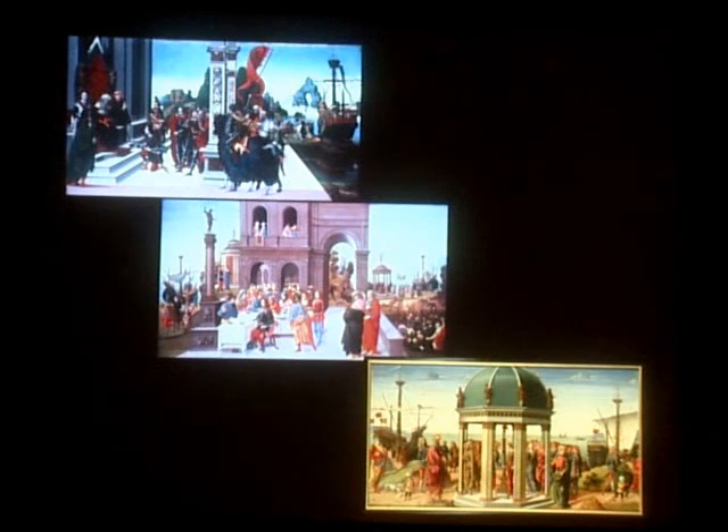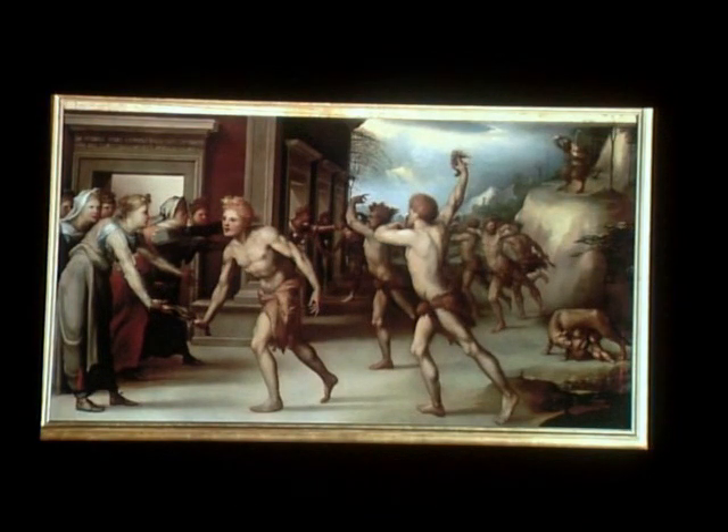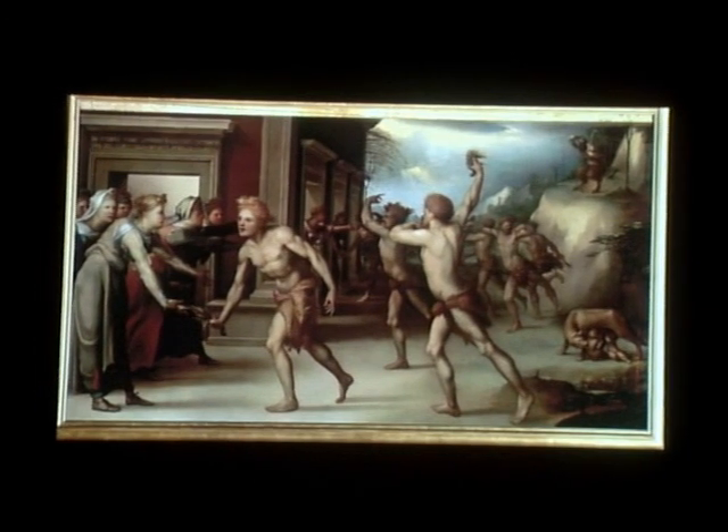One of the things that really fascinates me about this group is that although they're commissioned at the same time, three different artists are involved, and instead of forcing them to work in a sort of umbrella style, each was allowed to have their own distinctive personality come to the fore. We also have a fantastic pair of pictures by Domenico Beccafumi, a visionary artist from Siena of the early 16th century. This one comes from the Casa Martelli in Florence.